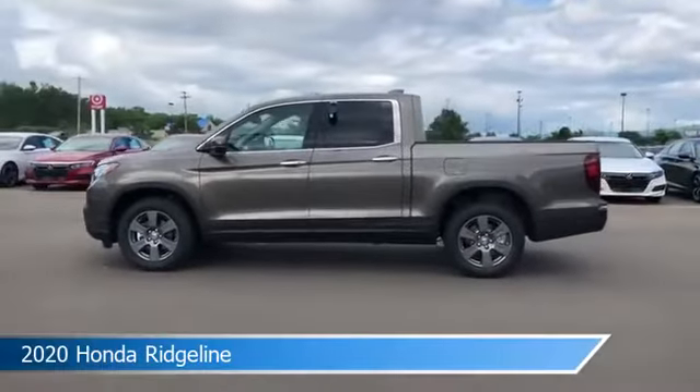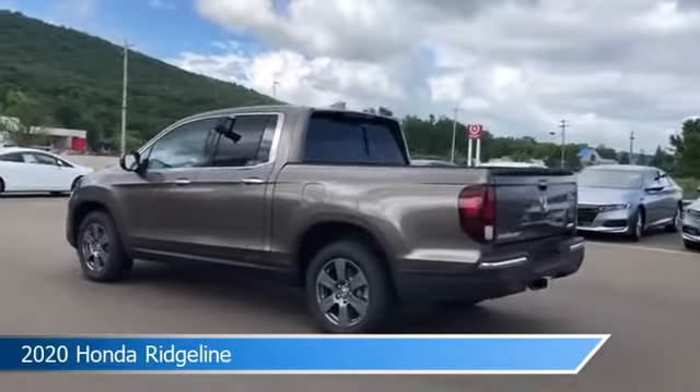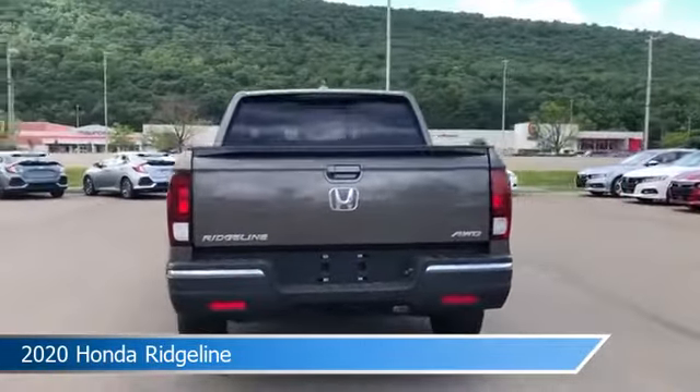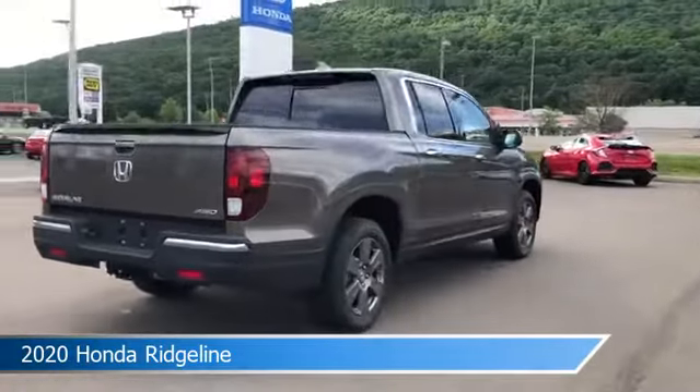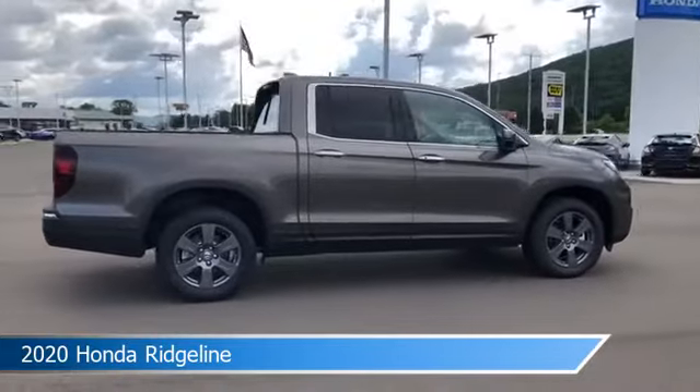Take a look at this 2020 Honda Ridgeline. Equipped with an automatic transmission in Pacific Pewter Metallic, this car comes with some great features including adaptive cruise control, bed liner, all-wheel drive, alloy wheels, and more. Come in and check it out today.